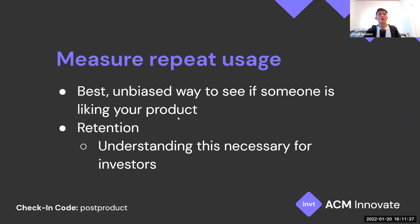When figuring out whether you have product market fit, it's also important to measure repeat usage. This is the best unbiased way to see if someone actually likes your product, and it ties into retention — whether your product is retaining users from the start and even growing that number. This matters when talking to investors: if 50% of users leave after a week, there's no value in your product and you don't have product market fit.